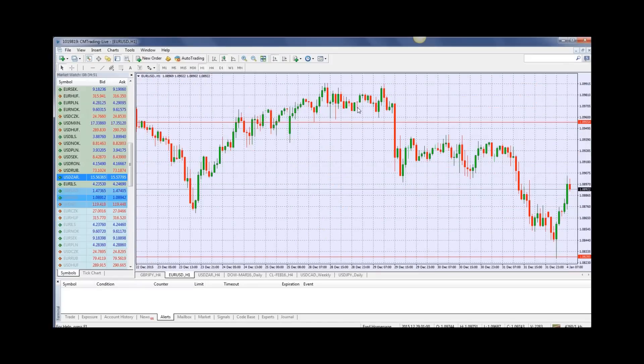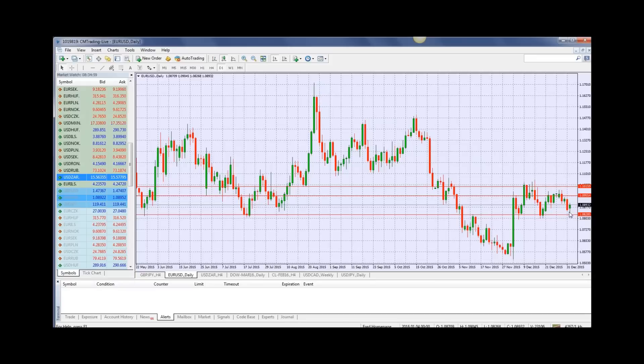Looking at the EUR/USD, we're trading at 1.0892 — a very quiet week last week as we were in the holiday season. Looking at the daily, also getting closer to the bottom of that range. Usually we have an inverse relationship between the dollar and the Dow Jones, but unfortunately that hasn't happened most recently.